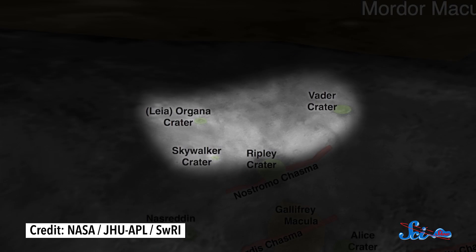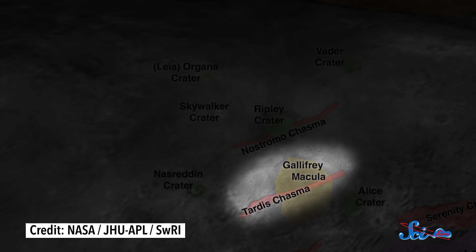But don't worry — there are Star Wars-themed craters too, like Vader, Leia Organa, and Skywalker craters. If Doctor Who is more your speed, there's a Gallifrey Macula with a TARDIS Chasma that cuts right through it, and plenty of other fantastically nerdy references to choose from. So as you can see, there are rules for naming things, but people are still having plenty of fun with them.